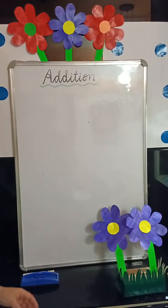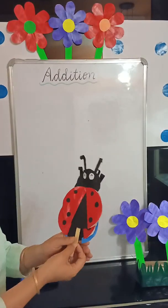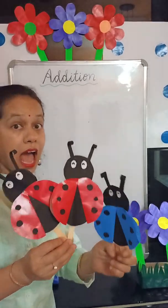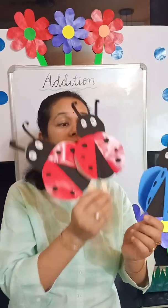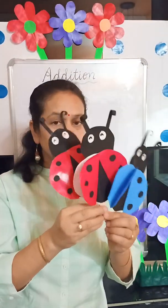Next I have these ladybugs. I have 1, 2 red ladybugs and I have 1 blue ladybug. So how many ladybugs are there? There are 1, 2 and 3 ladybugs all together.